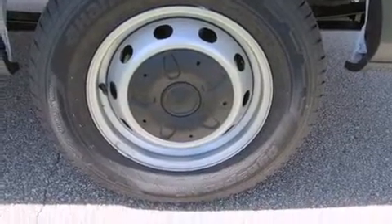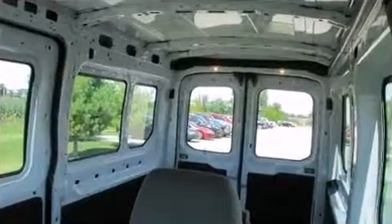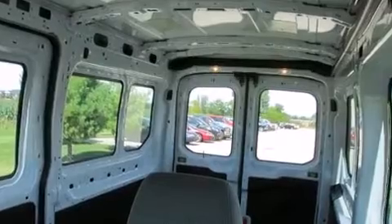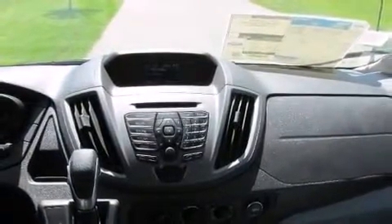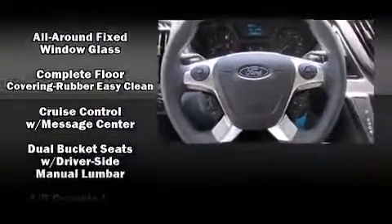Storage solutions are integrated throughout the interior, demonstrating thoughtful attention to detail. Ford also prioritized safety and security by including dual front impact airbags, traction control, and a panic alarm.